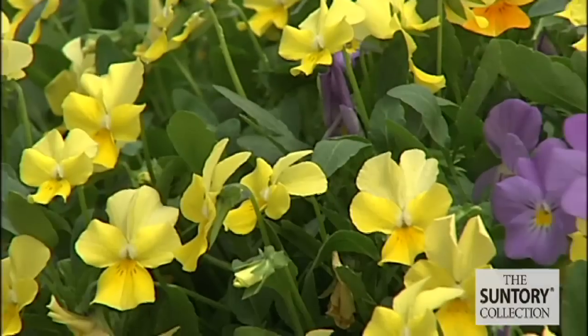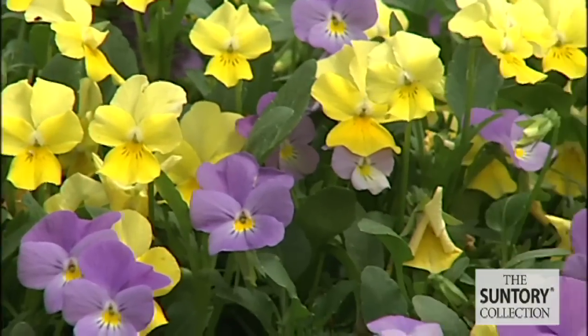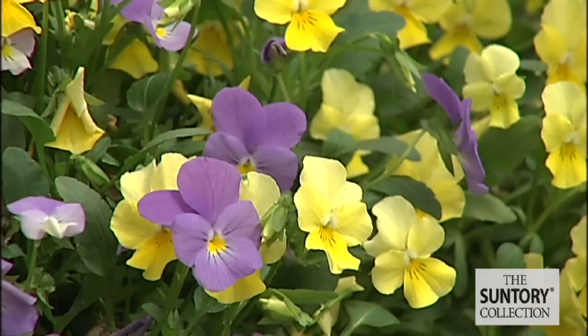It blooms right after first frost all the way into early summer. And it can bloom into summer because it's very heat tolerant. It blooms continuously with real flower power.